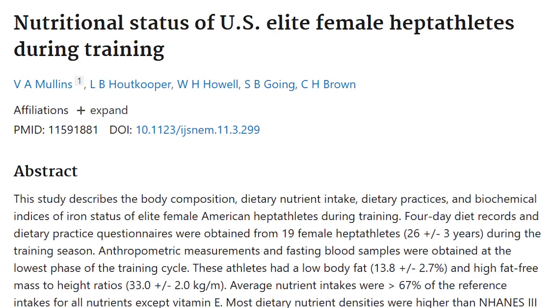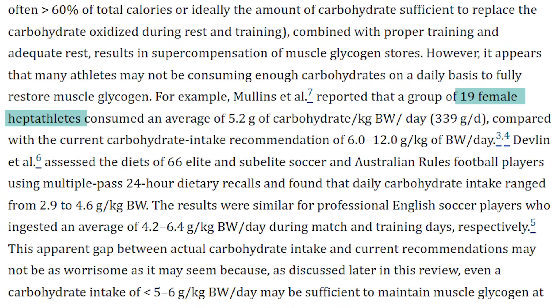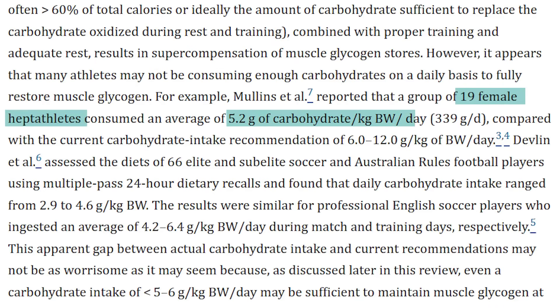Before I tell you what to do, I want to share some research. There are two studies. The first is from Mullins, looking at 19 elite female heptathletes. They found that the amount of carbohydrate these athletes were taking in during peak training averaged 5.2 grams of carbohydrates per kilogram of body weight per day. In order to replenish their glycogen, they would have needed 6 to 12 grams of carbohydrate per kilogram of body weight per day.